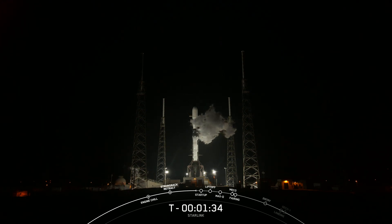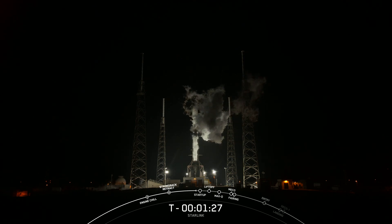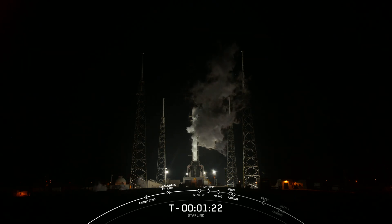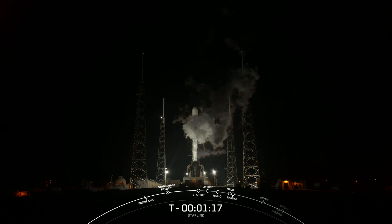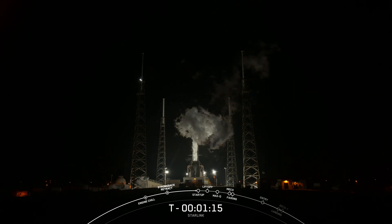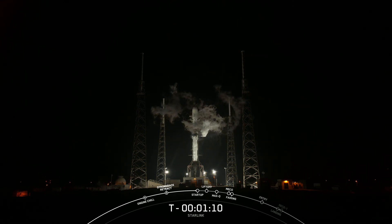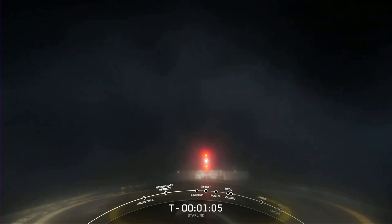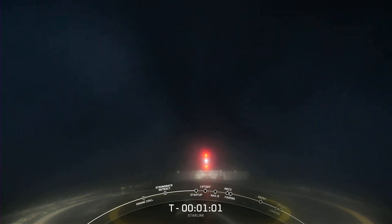Reusability is the key to SpaceX's success, and the booster you're seeing on screen is flying tonight for the 12th time, having previously supported Nilesat 301, Axiom 1, Inspiration 4, GPS 3 Space Vehicle 4 and 5, in addition to six previous Starlink missions. After liftoff and stage separation, we'll be planning to recover this booster again today. We're targeting a landing on our drone ship, A Shortfall of Gravitas, which is currently stationed east of Florida in the Atlantic Ocean.